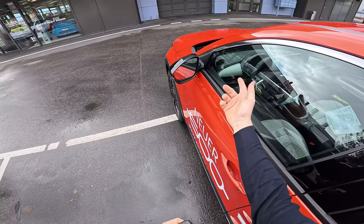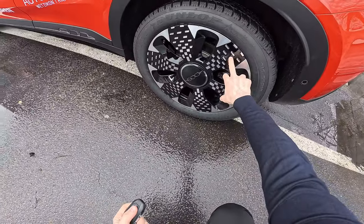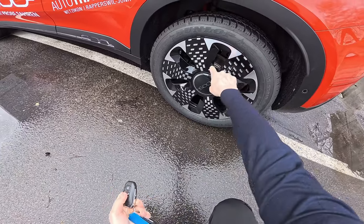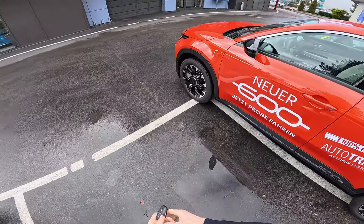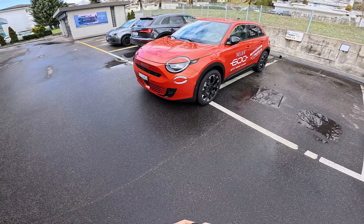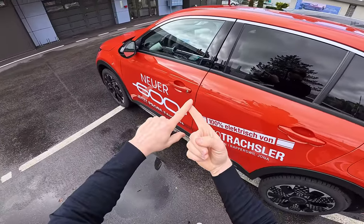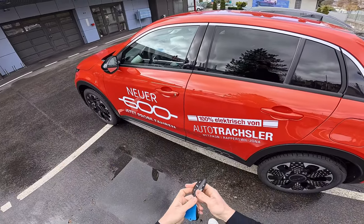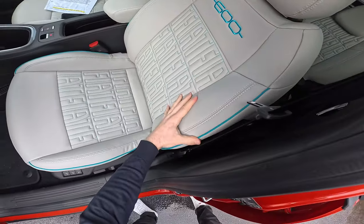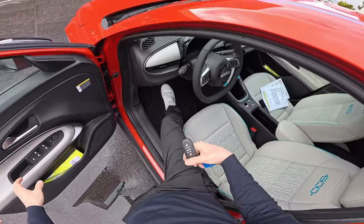It comes with electric folding mirrors, keyless entry, and you can lock and unlock the car very simply even without pressing buttons. It has 18-inch aerodynamic alloy wheels with a chrome look. On the rear there are brake discs and on the front ventilated brake discs. The car looks really nice and cute. This orange color is beautiful — this is the La Prima version, which is the top-end trim. The interior looks lovely too, with white seats, which we'll cover in a separate full review video.